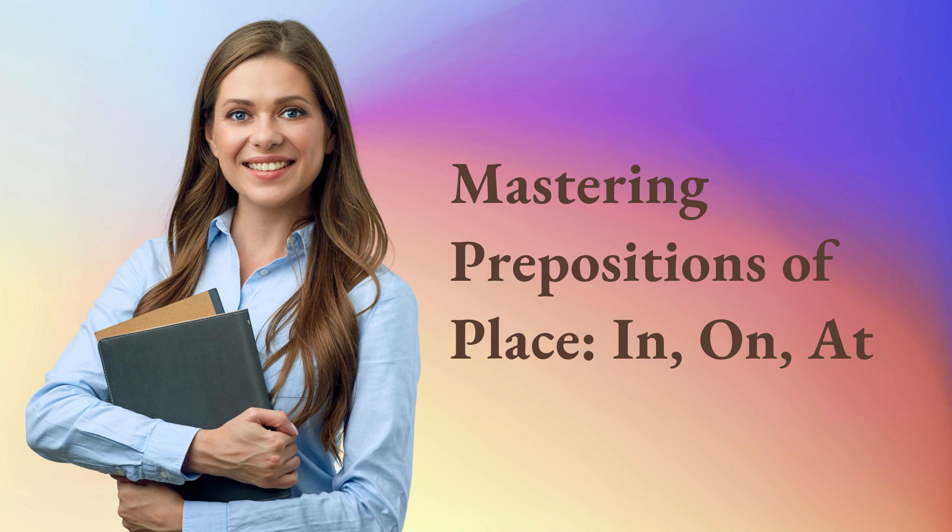Mastering Prepositions of Place: In, On, At.